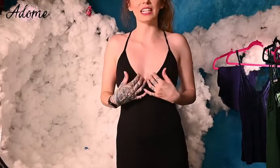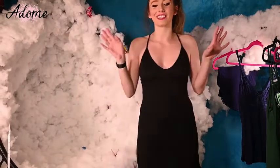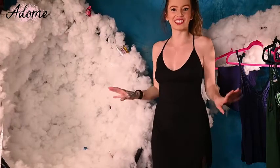We also have a nice deep v-neck for the front of it. Love how sexy this is. This is just like a total little sexy black dress.